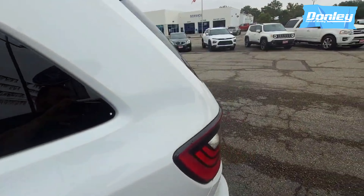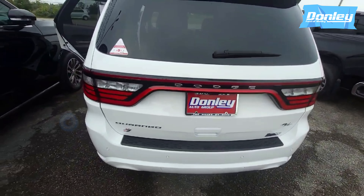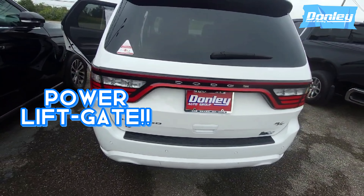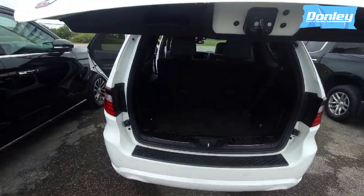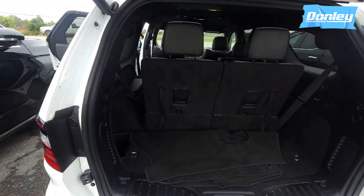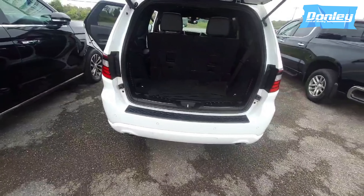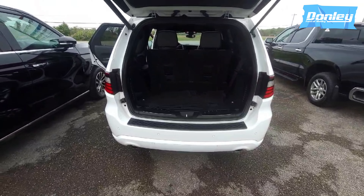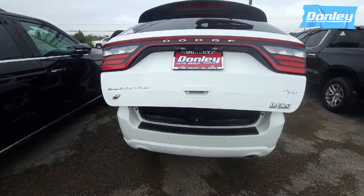As we make our way to the back, back here to the hatch — right on the key fob, hit it twice, opens right up for you. You can see all the space that it offers. Plenty of room. And the good thing about this, you hit the key fob twice again and the hatch shuts all by itself. Super, super nice.